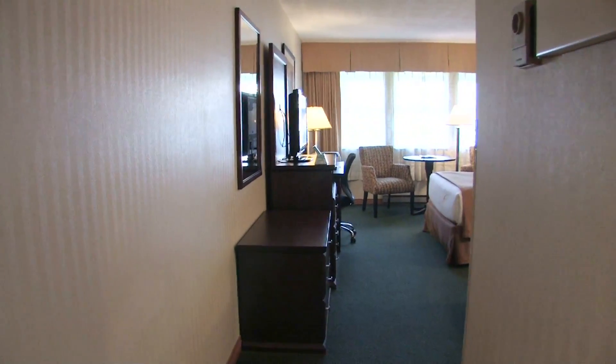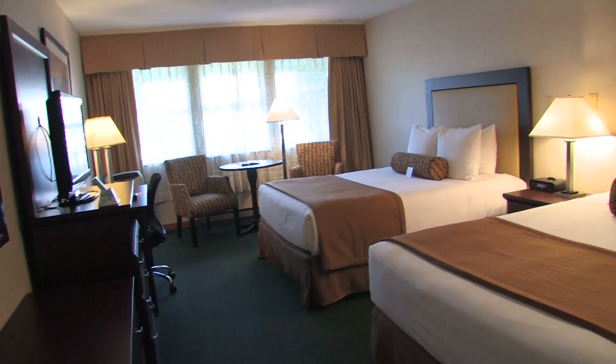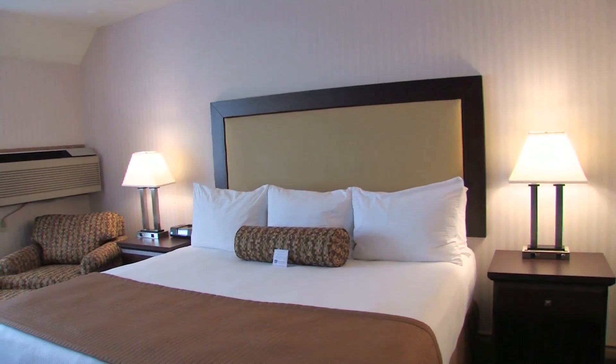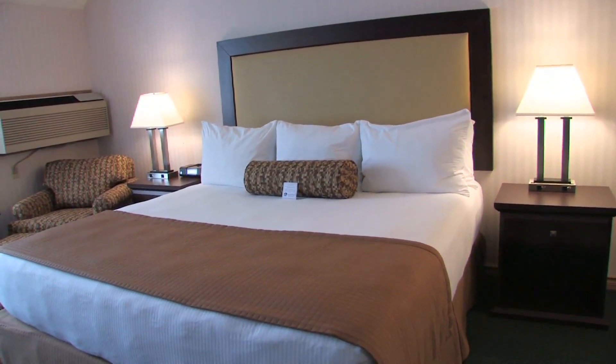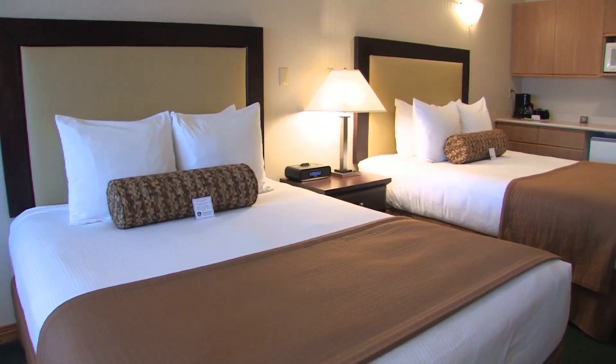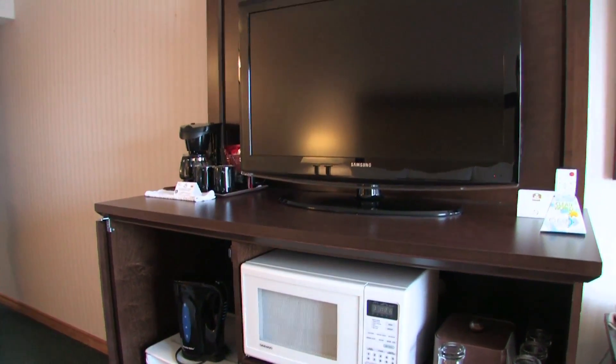Your comfort is our first priority. Each spacious, well-appointed guest room and suite at the Best Western Plus Emerald Isle Motor Inn comes complete with a plush top bed with triple sheet linen package, in-room microwave, refrigerator, and cable television.